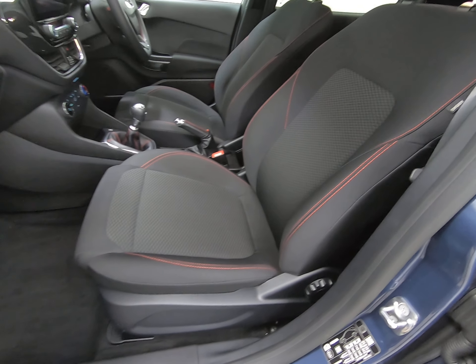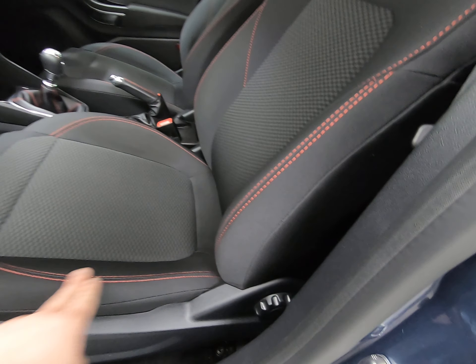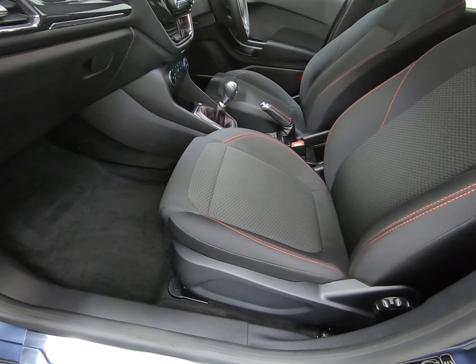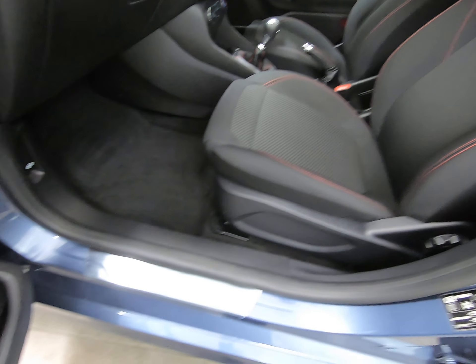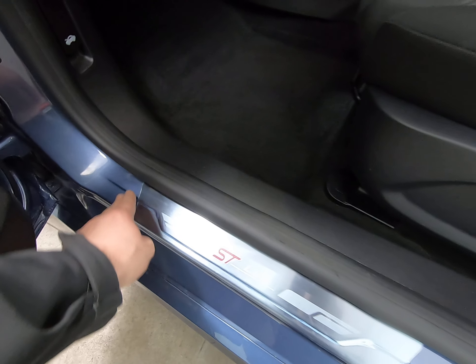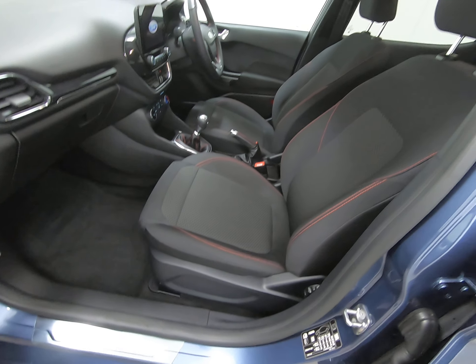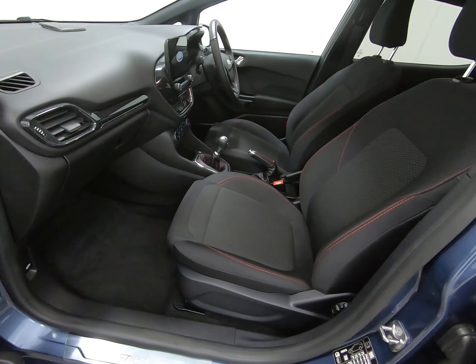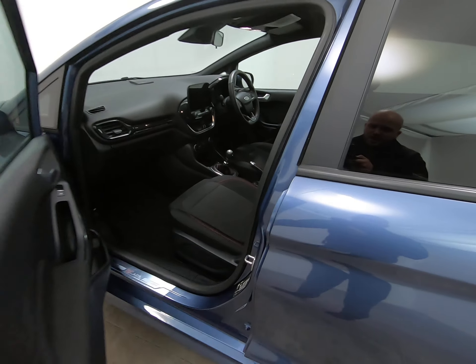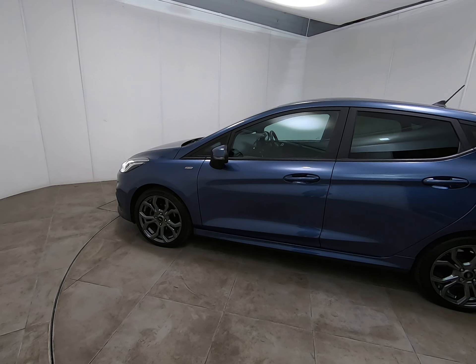The passenger seat — as you'd expect — shows absolutely no sign of any wear to the edge or wing of the seat, exactly the same as the others. The passenger step is again unmarked, and it still has the protective wrap on from brand new. This really is a cherished example — a credit to the gentleman who has owned the car from brand new.